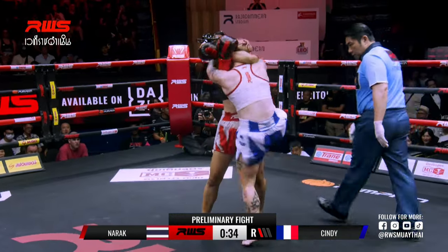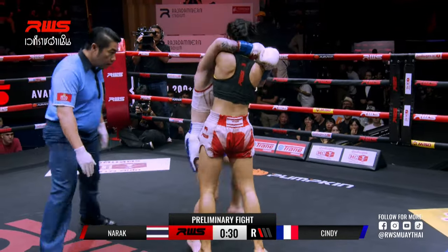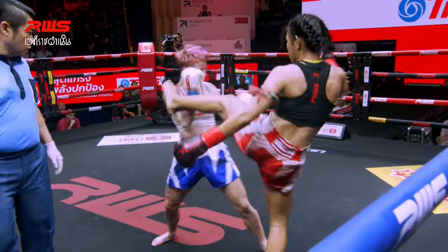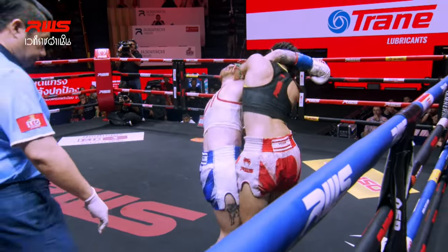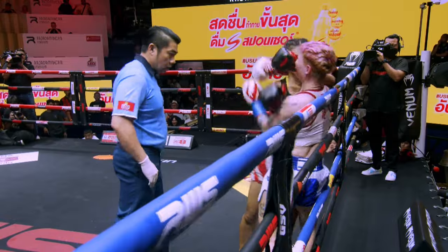She has to go through those kicks. She wants to get in the clinch. There again you can see Cindy looking for knees to the body. When she can't find those moments like that, target that left high kick.